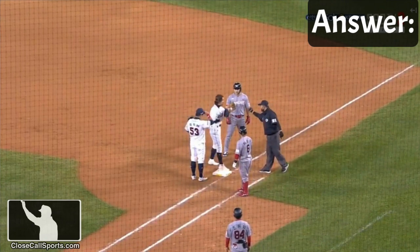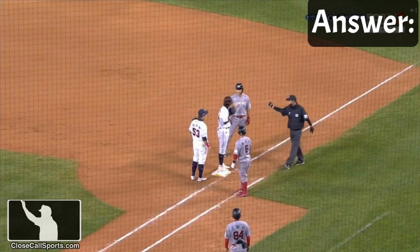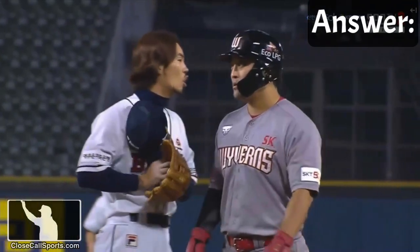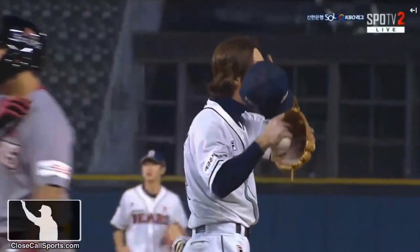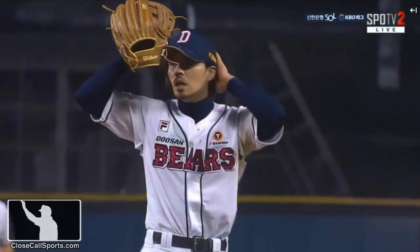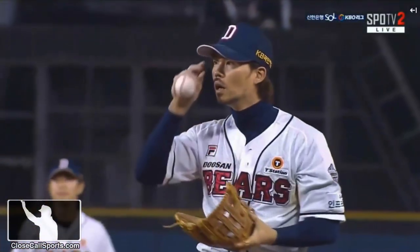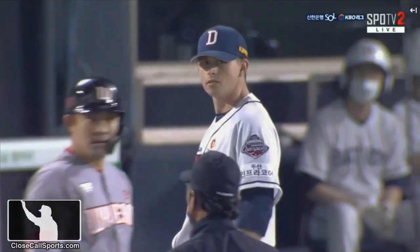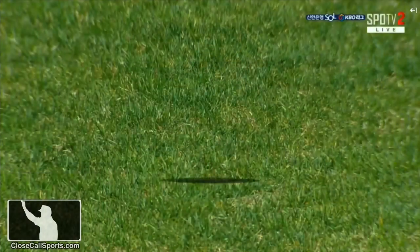He touched home plate prior to the tag out of R1, which means that the run scores. It was not a force play, even though it's a double play. It wasn't a force, so if you're the plate umpire, the run scores. If you're the first base umpire, you have a double play on your end, but it's important to know who was out first. In this case, the batter runner removed the force. That is why the runner from third was allowed to score.